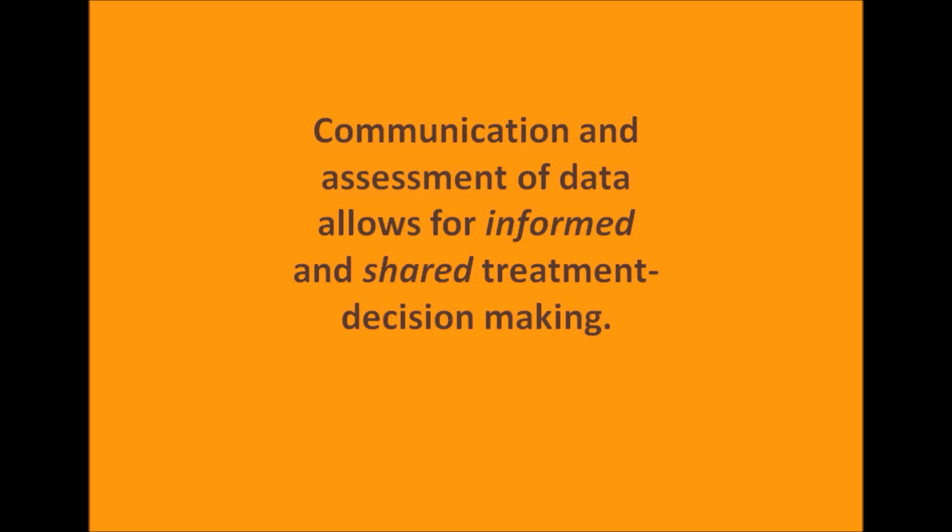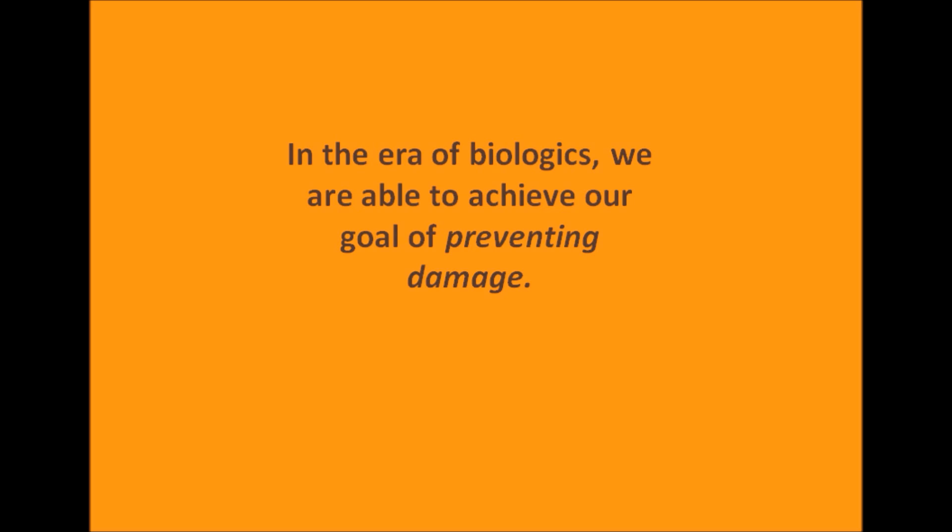What I'd like to impart to you is that you have a say in your disease status and management. This is very different compared to most other chronic diseases. Communication and assessment of data allows for what we call informed and shared decision-making. In the era of biologics, we are able to achieve our goal of preventing damage. We have very targeted therapies that can accomplish this, and there are many targets that we can use to tightly treat this disease. So, we are early in personalized medicine in treating rheumatoid arthritis.